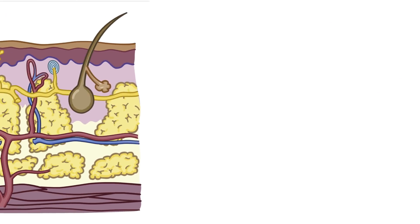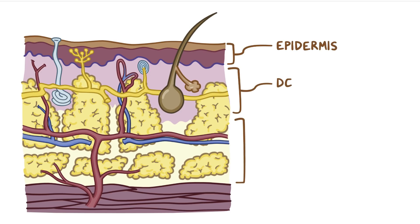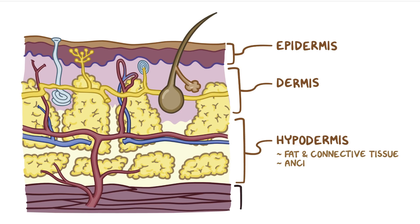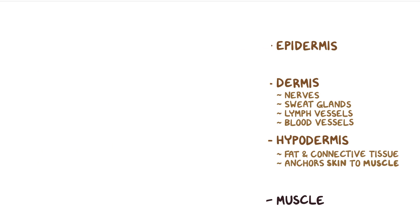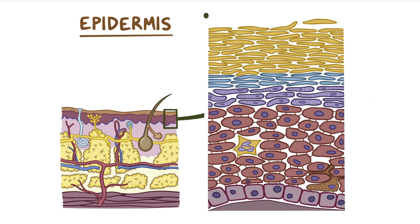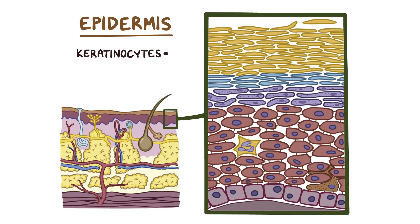Normally, the skin is divided into three layers: the epidermis, dermis, and hypodermis. The hypodermis is made of fat and connective tissue that anchors the skin to the underlying muscle. Just above the hypodermis is the dermis, which contains nerves, sweat glands, lymph, and blood vessels. Just above the dermis is the epidermis, which has multiple skin layers composed of developing keratinocytes, named for the keratin protein they're filled with. Keratin is a strong, fibrous protein that allows keratinocytes to protect themselves from damage.